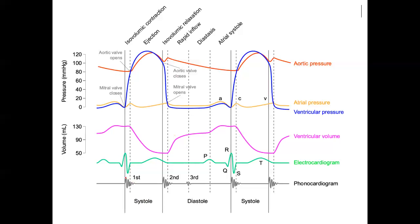This diagram is the Wiggers diagram — it takes every pressure concept and our EKG concept and puts them all together. The important thing is comparing your EKG with what's actually mechanically happening. These are your heart sounds — your first sound, your lub, is your mitral valve closing. Your dub is your aortic valve closing. They don't make any sound opening, just closing — it's when the valve closes and the blood backwashes. That's what we're hearing.